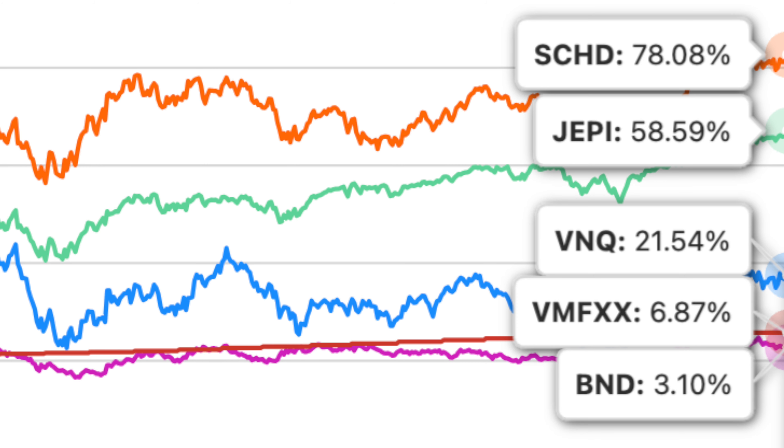SEHD is definitely better than bonds and real estate investment trusts in my opinion, which is why I love SEHD near retirement, in retirement, and beyond. SEHD is one of the best investments over the past five plus years with reliable returns and stable dividend income. Dividend ETFs might seem boring compared to growth stocks, but sometimes boring is the best decision because over time you'll be building up your returns and dividend income.